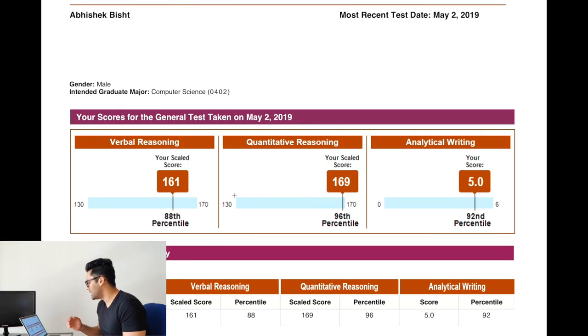Hi guys, I'm Abhishek and I'm going to help you get 325 plus on the GRE in 45 days. I took the GRE a few months back and scored a 330 — 169 in quants, 161 in verbal, and 5.0 AWA. I scored pretty decently on the GRE with just 45 days of preparation along with my internship, so if you're working or studying in college, it's totally possible.